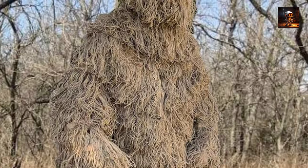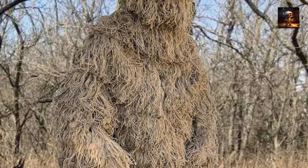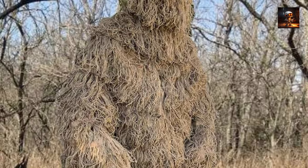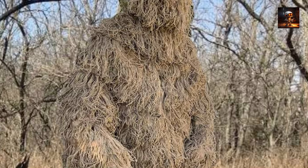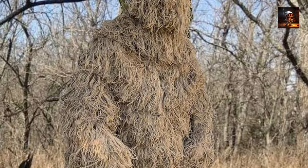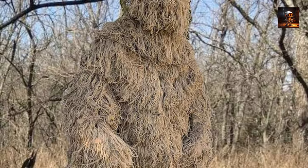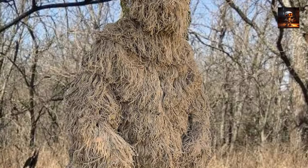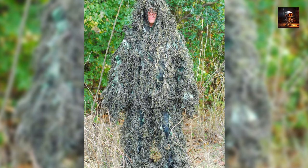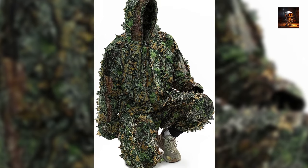Ghillie suits have proven invaluable in modern warfare, from the dense jungles of Vietnam to the arid landscapes of the Middle East. The intricate design and customization of ghillie suits make them adaptable to various environments, providing snipers with a versatile tool for both concealment and mobility. Their impact extends beyond the practical aspects of camouflage, contributing to the psychological advantage of stealth and unpredictability on the battlefield, standing as a testament to the ingenuity and resourcefulness of military forces.